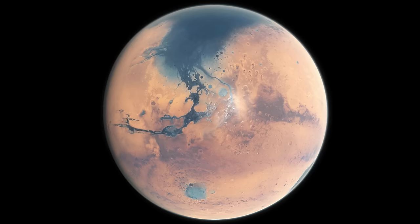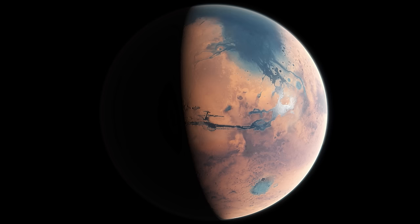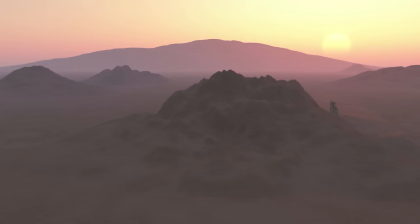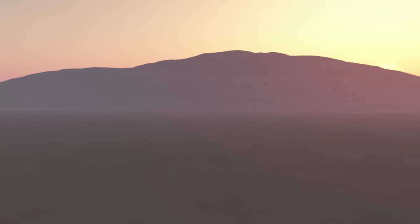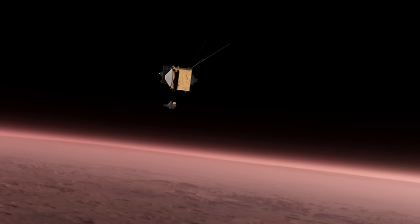Scientists estimate that Mars had enough water to cover its surface in a layer 140 meters deep. That implies the planet had a much thicker and denser atmosphere than it does today. The atmosphere began to slowly but surely bleed away in a process visible to this day — MAVEN has measured the average erosion rate at 100 grams per second, which works out to over a metric ton of atmosphere lost per Earth year.